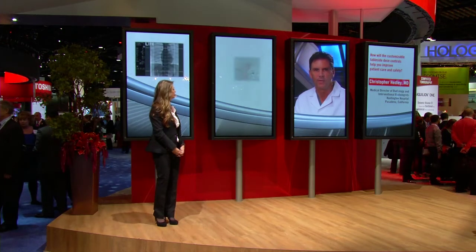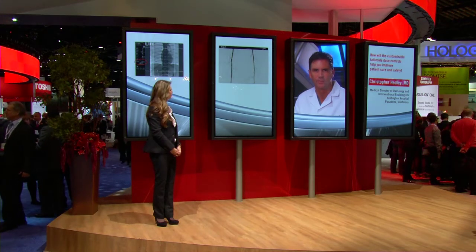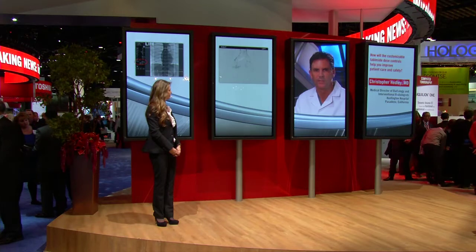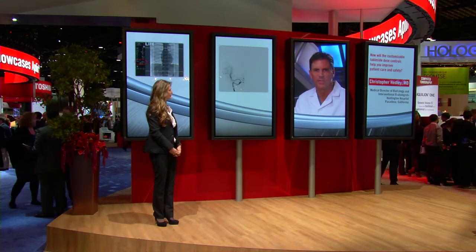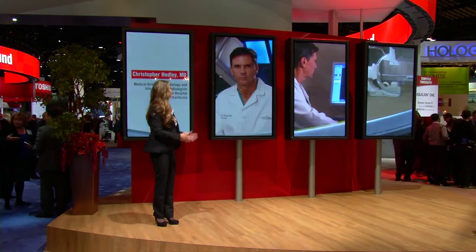By monitoring the frame rate and providing notifications or alarms which tell you when you have gone above certain fluoroscopic doses, we are able to tailor the exam to every specific patient. This is just another example of how Toshiba has increased the safety of the exam.